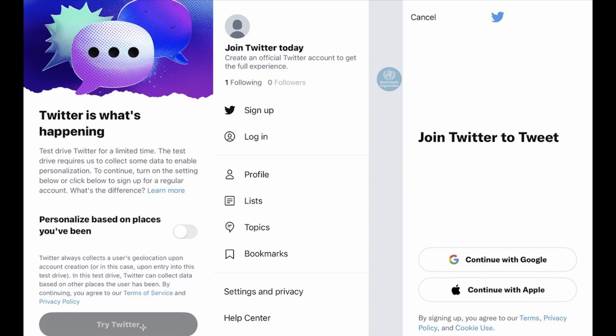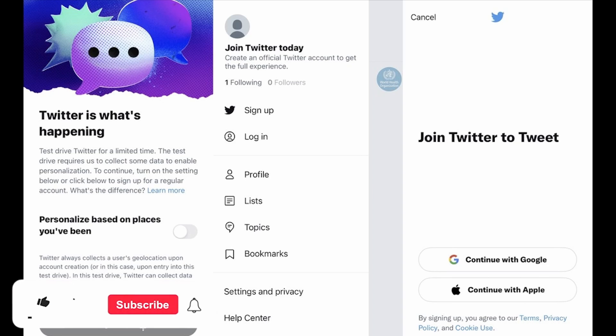By clicking 'Try Twitter', you can browse Twitter, follow people, and like content without actually having an account. The most important thing to remember is that this is a limited test, so if you want to try it out, now's your chance. The process is probably super simple — you tap the button, get up and running, and engage with the audience on Twitter without an account.